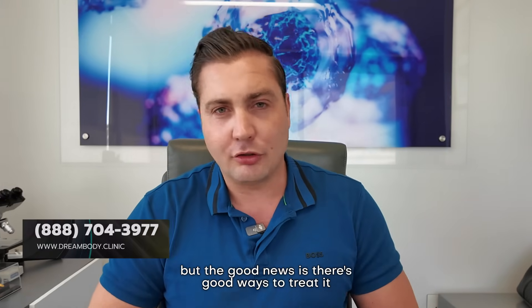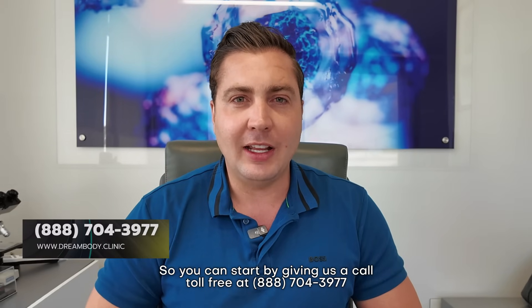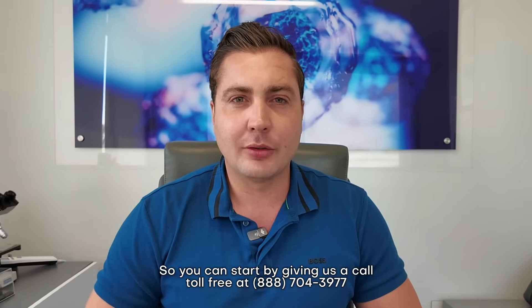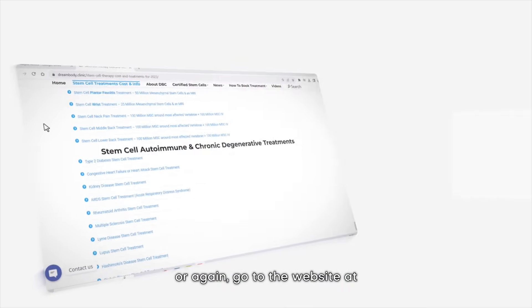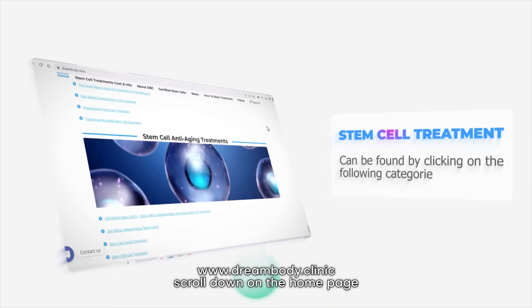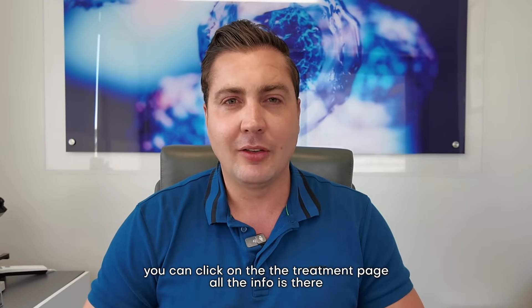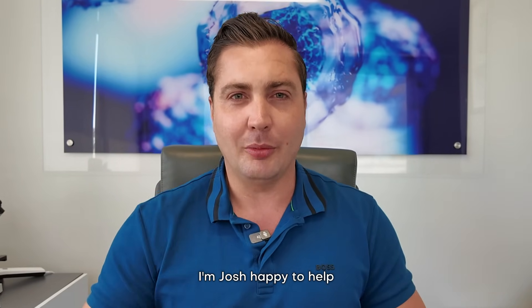The good news is there are good ways to treat it. You can start by giving us a call toll free at 888-704-3977, or go to the website at www.dreambody.clinic, scroll down on the home page, and click on the treatment page. All the info is there. I'm Josh — happy to help.